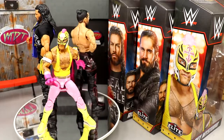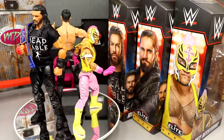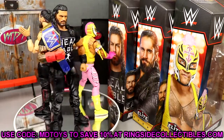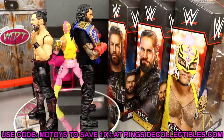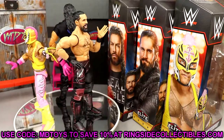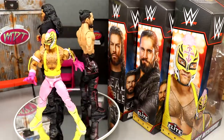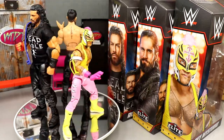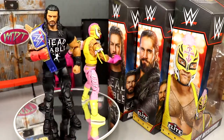If you don't get anything from this set, just go get the Rey. I think this Rey is so much better than the other ones we've gotten this year. I think this top picks Rey would overcome the pink Ray we got earlier this year. I think this might be the best Rey Mysterio figure possibly ever made — I know that's a bit of a hot take, but damn it feels good in the hand, looks fantastic, great head sculpt, so gorgeous. Go grab it. Go over to Ringside Collectibles and use promo code MDToys to save 10%.